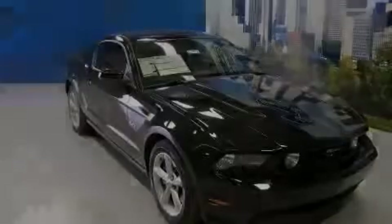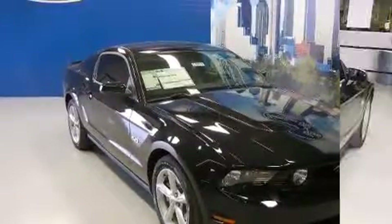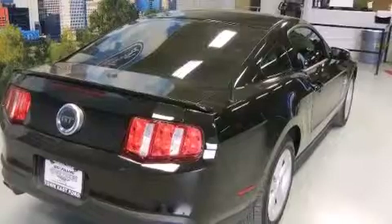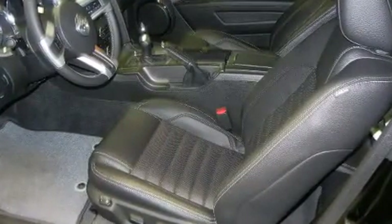Experience driving perfection in the 2011 Ford Mustang. This two-door, four-passenger coupe offers the latest in technological innovation and style. Ford made sure to keep road handling and sportiness at the top of its priority list.